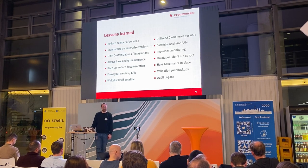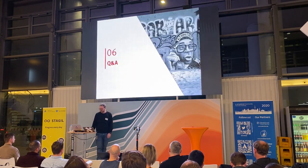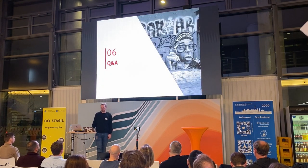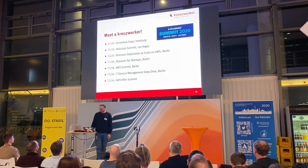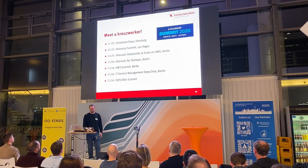I'm happy my voice held until here. If you have questions please find me afterwards, or find us at one of these events: Serverless Days in Hamburg in a couple of weeks, Atlassian Summit in Las Vegas, an event in June, and the Atlassian Summit in Berlin in June as well.